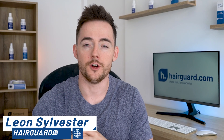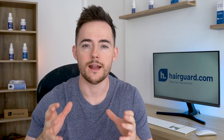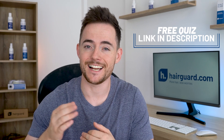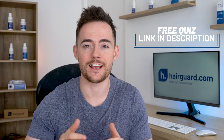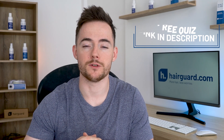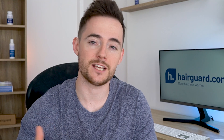Hey guys, Leon here from HairGuard.com where people who are worried about their hair loss go to regrow their hair. Now if you're watching this video because you're personally worried about your own hair loss, don't forget to click the link in the description to take the HairGuard hair loss quiz. You'll answer a few short and simple questions about yourself and your hair loss, then you'll receive free, personalised, expert advice on how to regrow healthy hair.